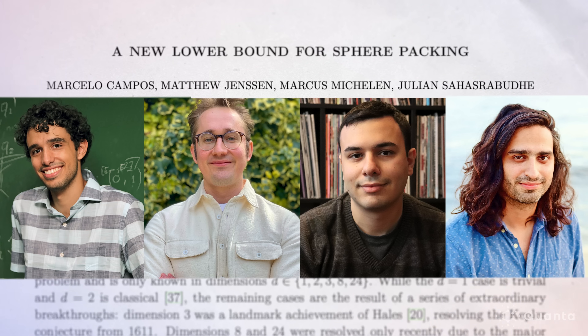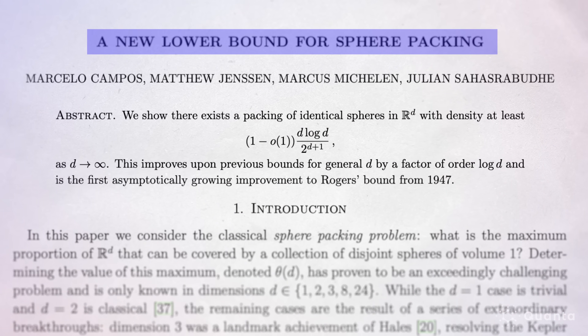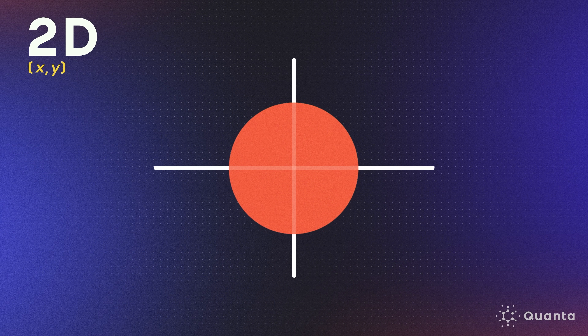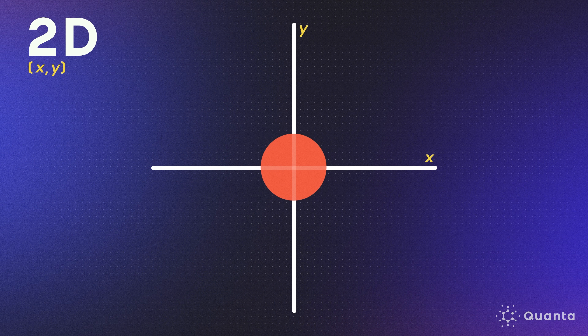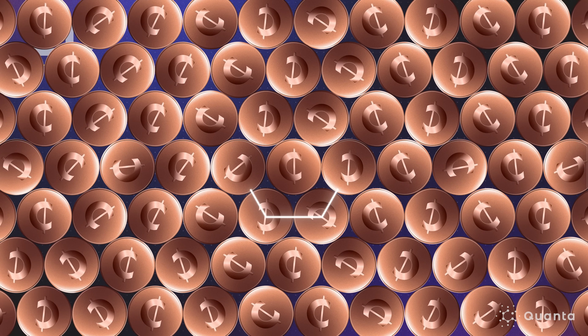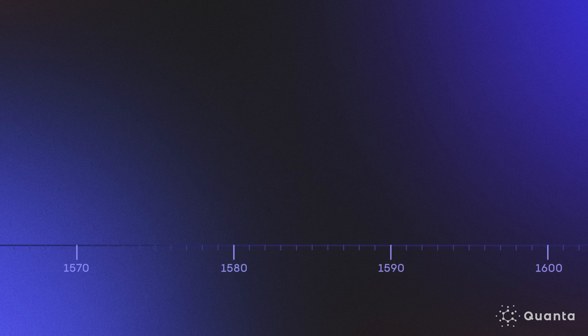An international group of young mathematicians have made a major advance on the sphere packing problem with a new proof that works in all dimensions. A sphere in two dimensions is a circle, defined by x and y coordinates. The densest packing is exactly what you'd imagine: if you place coins on a flat surface, you get a honeycomb-type structure — one penny with six around it. That's not super hard to prove.